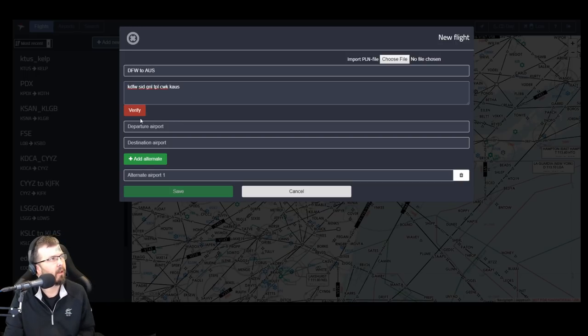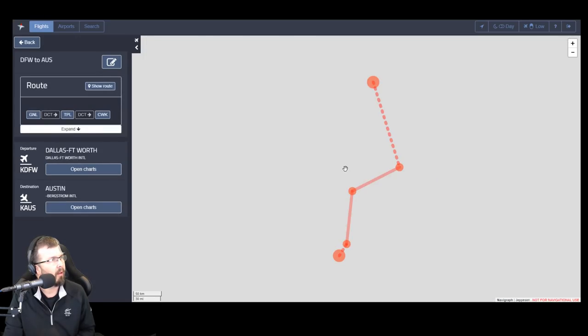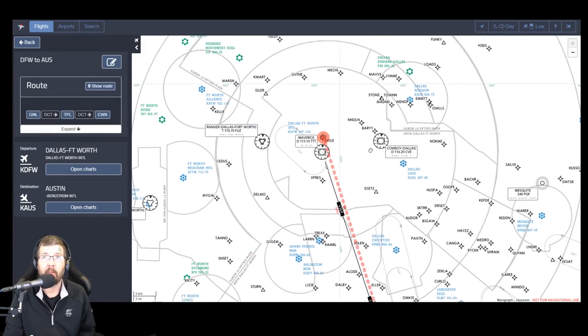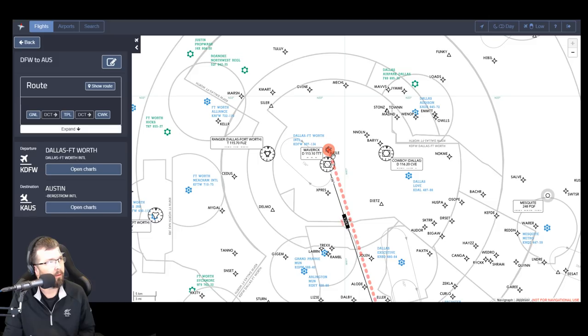Now I'm going to click Verify, then I'm going to save that. So now you can see our track here — we're going to take off from Dallas Fort Worth. We're actually going to fly a 240 heading out to Keen.